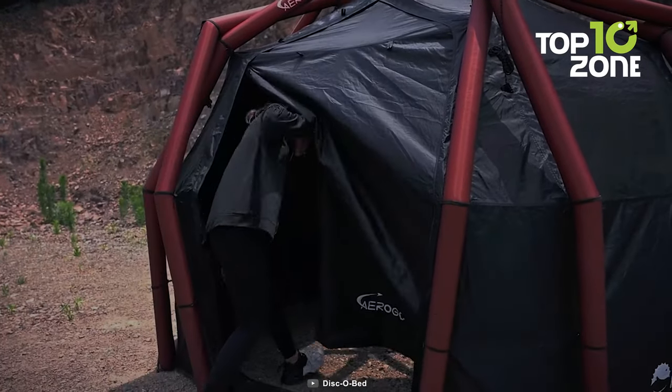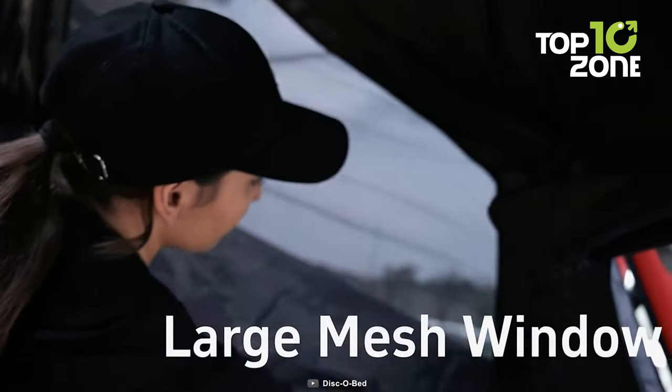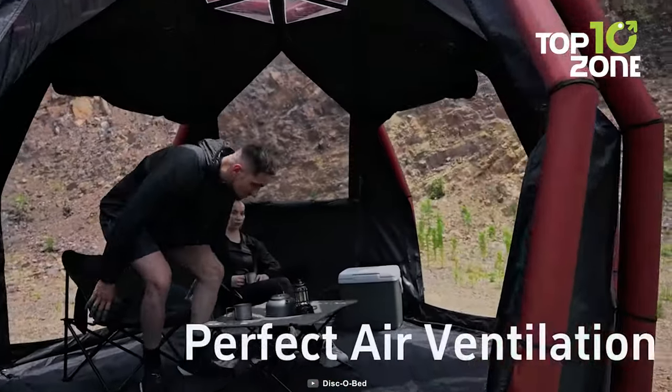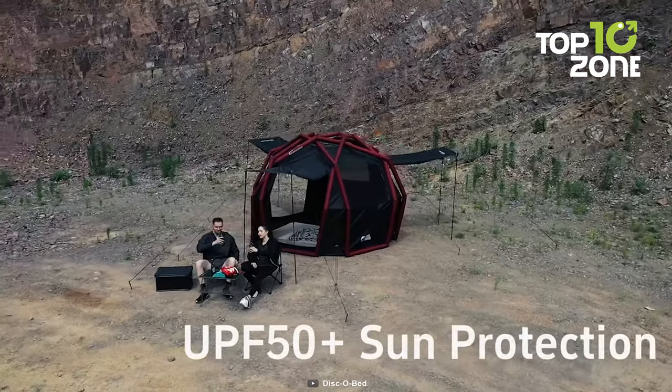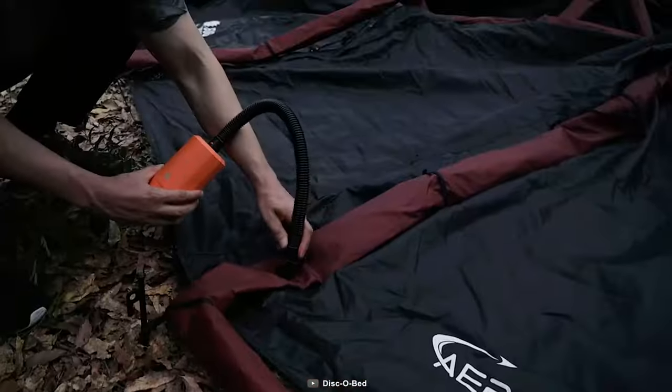Its 30 air tubes and durable 150-denier oxford material ensure you're protected against the elements, while the detachable floor adds an extra layer of versatility. Ventilation is also covered with a thoughtfully designed large mesh window, giving you the perfect blend of air and natural light streaming through. Camping is all about immersing yourself in nature, and the AeroGogo Aero Tent makes it a cakewalk.